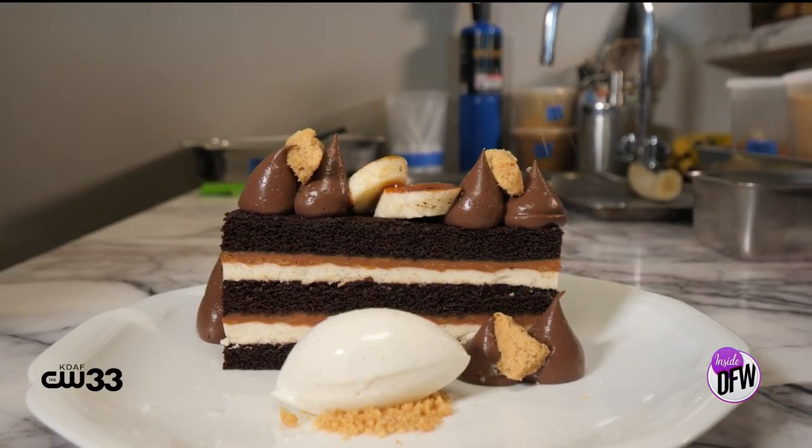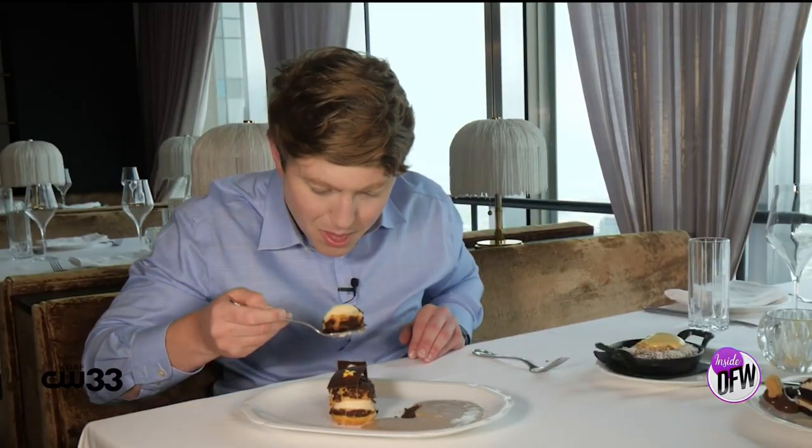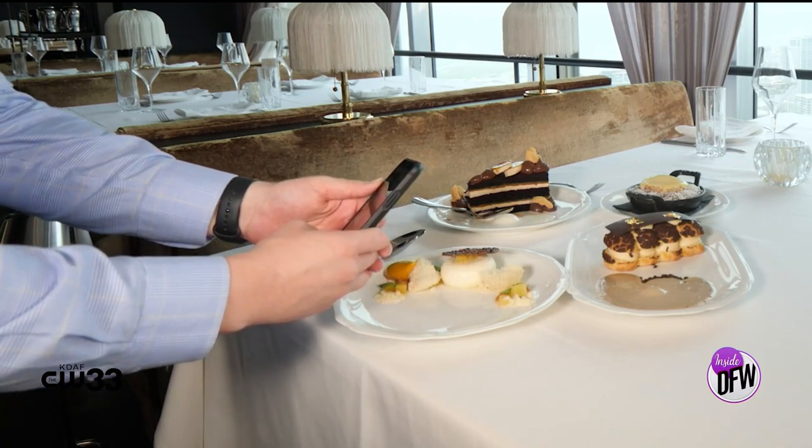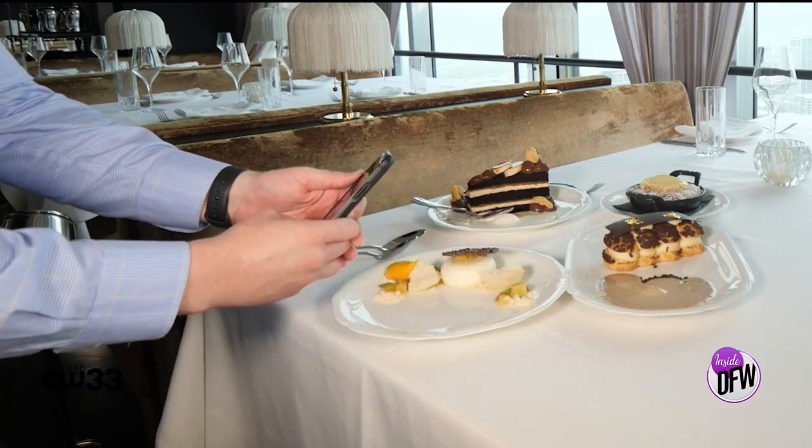I do like watching people eat my desserts because that makes me happy and intrigued. Did I do something right? Is she going to finish it? Are they enjoying the presentation? If you take your phone out and take a picture of that dessert, that makes me happy. And when they're finishing completely, or when they take their first bite and I can hear the tables near me saying, 'Oh, this is great' — that makes me happy.